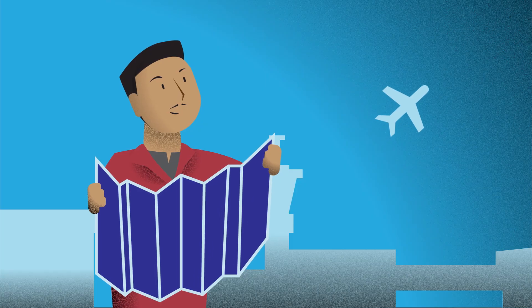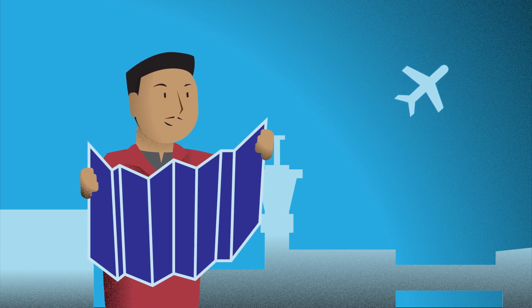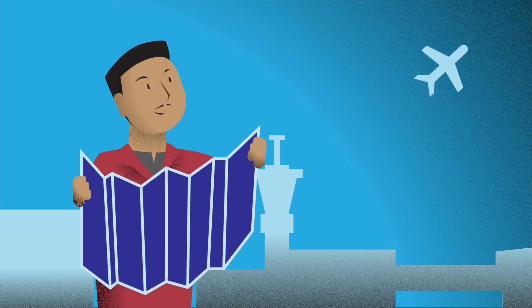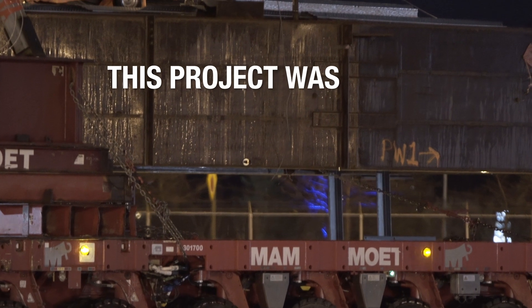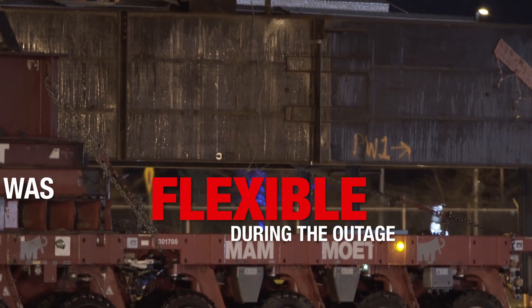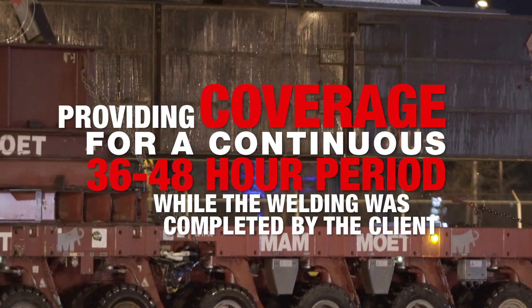During the planning phase, Mammut's team from Texas made several visits to the site and aided the construction needs of the client by offering jacking support during the bridge's assembly. This project was firm fixed price, and Mammut's team was flexible during the outage, providing coverage for a continuous 36 to 48-hour period while the welding was completed by the client.